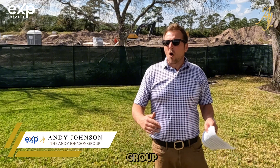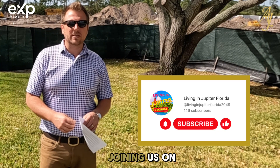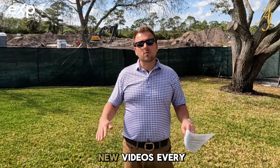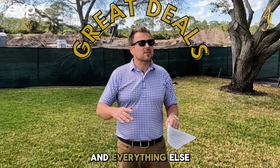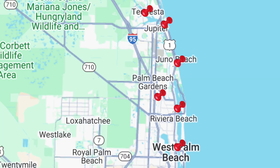Before we do, my name is Andy Johnson with the Andy Johnson Group over at eXp Realty. If this is your first time joining us on the channel, you're going to want to go ahead and click subscribe or ring that bell because we're posting new videos every week about what it's like to live here, the hottest neighborhoods, great deals, and everything else you need to know if you're considering making Jupiter and the surrounding area your home.